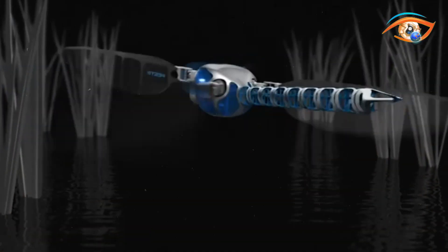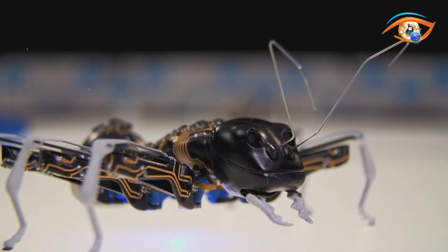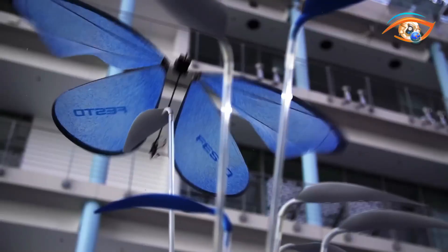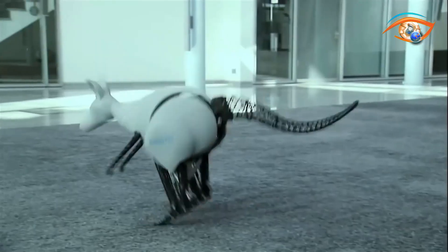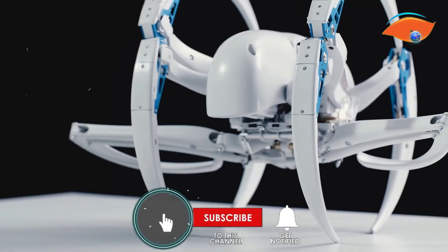The future is here, and it's wilder than we ever imagined. From robotic dogs that can do tricks, to mechanical birds that can fly, the world of robotics has taken an exciting turn towards the animal kingdom. Dive deep into this fascinating universe of biomimicry, where technology mimics nature in the most astonishing ways.